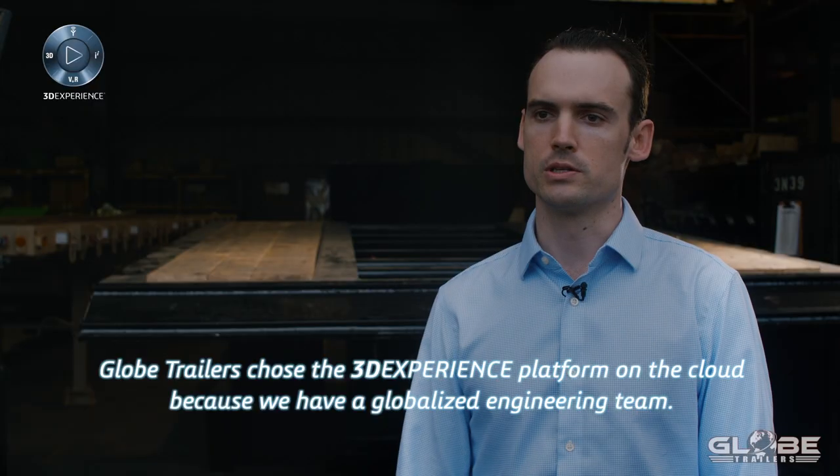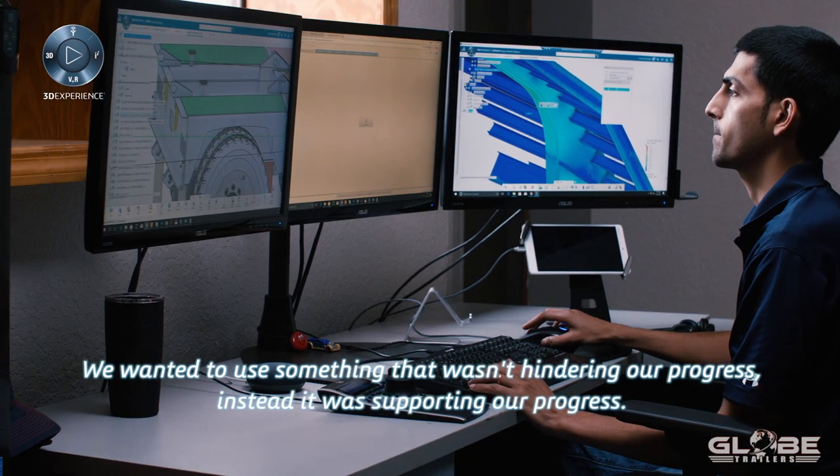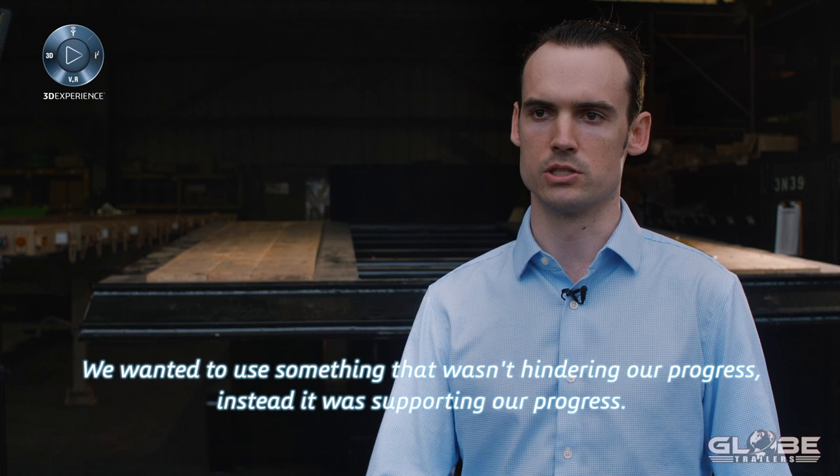Globetrez chose the 3D Experience platform on the cloud because we have a globalized engineering team. We wanted to use something that wasn't hindering our progress — instead it was supporting our progress.